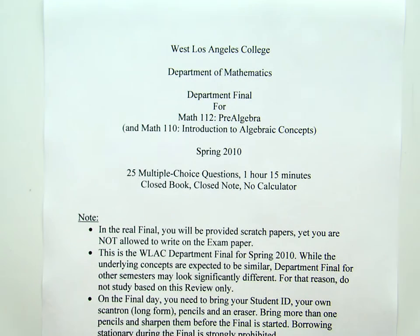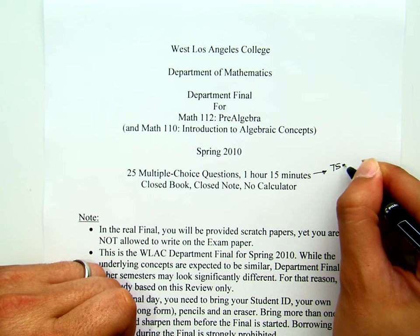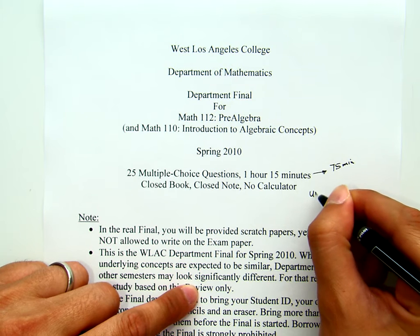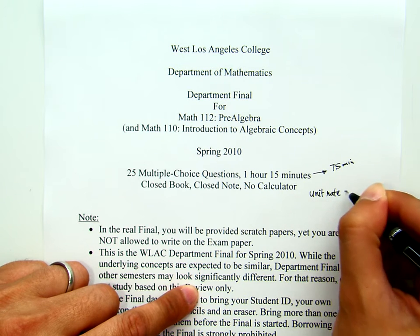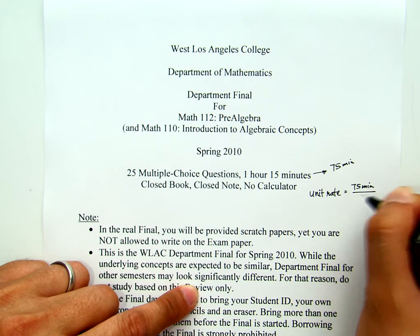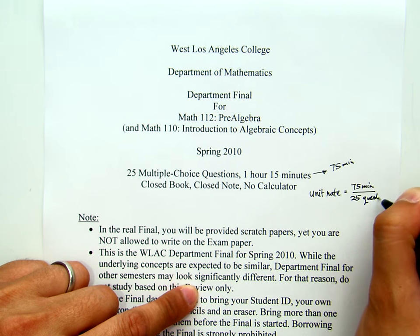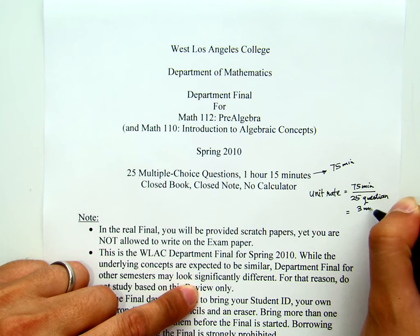Now 1 hour 15 minutes is 75 minutes, and therefore your speed or the unit rate will be 75 minutes for 25 questions — that works out to 3 minutes per question.